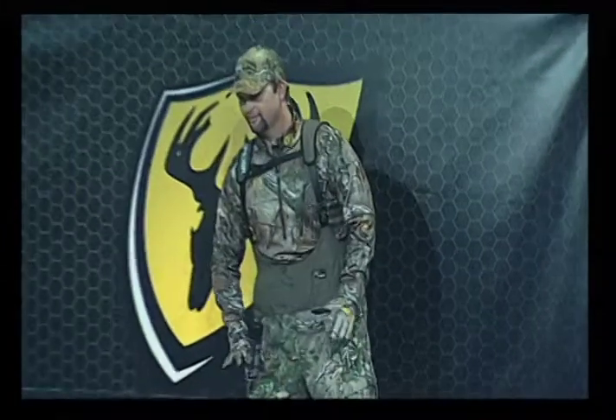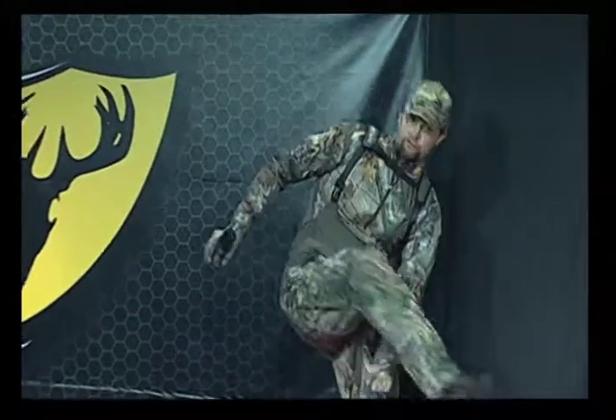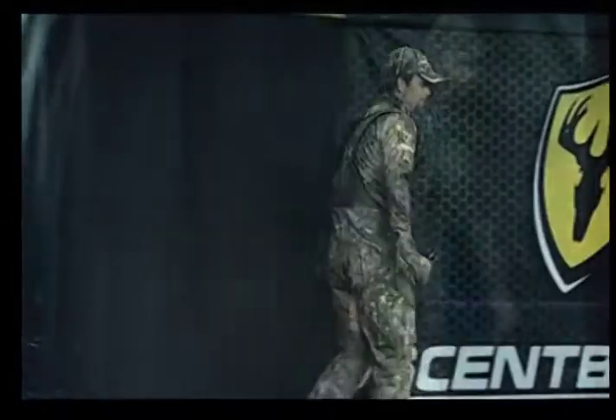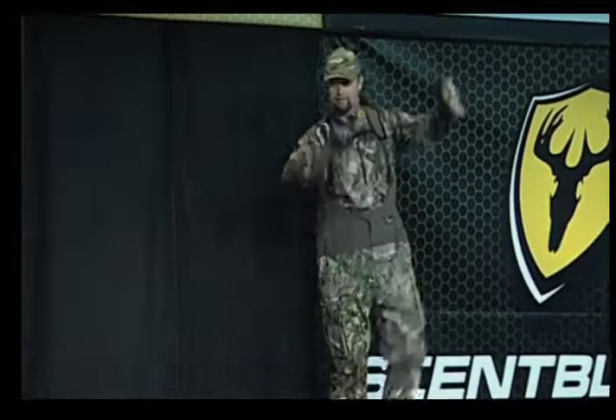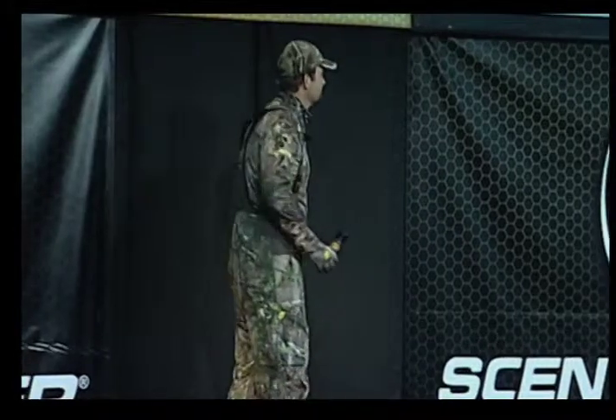Meant to be used and abused, raglan sleeves, thumb holes, and stretch elbows allow these garments to feel as good as they look, especially on Michael. Available in Mossy Oak Breakup Infinity and brand new Realtree Extra, standing alone or as a base layer, the NTS shirt and pant are not for the faint of heart.